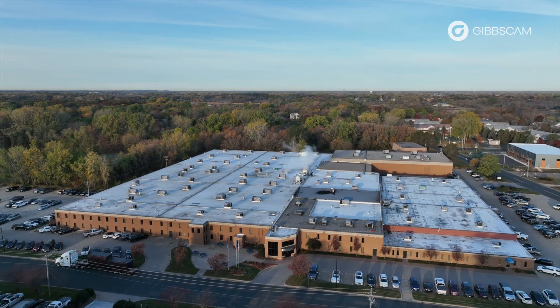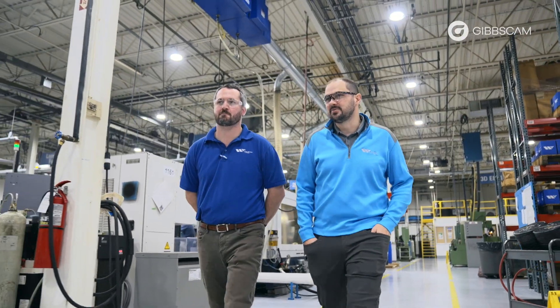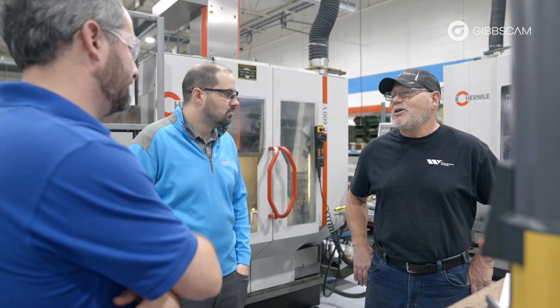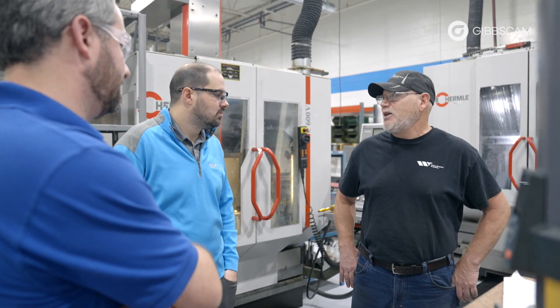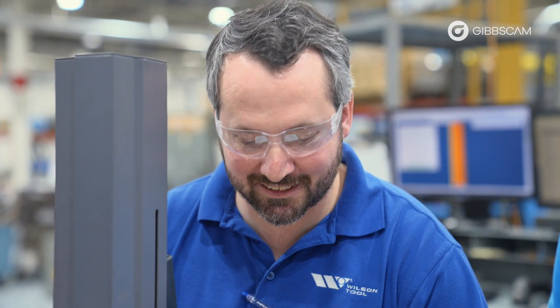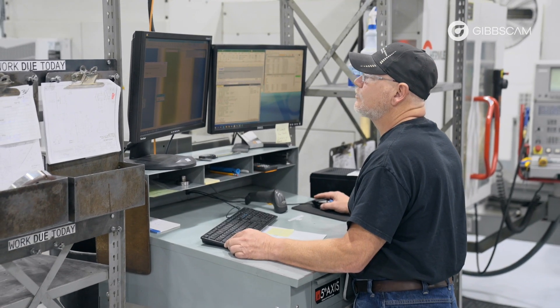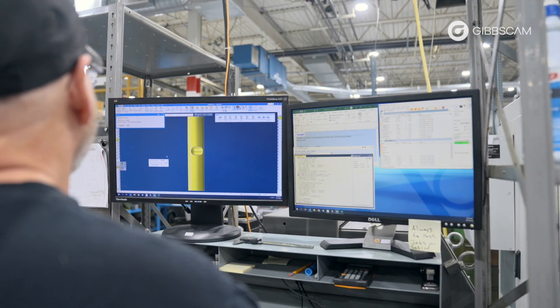For us it's really important to have a system that can work with more than one machine tool, more than one location, and more than one technology, because oftentimes we're looking to get our customers the best component the quickest they can get it. That might require us moving something from a lathe to a mill if we can complete more processes in one. GibbsCAM has helped us with automating the programming of those parts — if you have to run a hundred different parts in a day, those used to have to be programmed one by one, but now those can be programmed pretty much automatically.